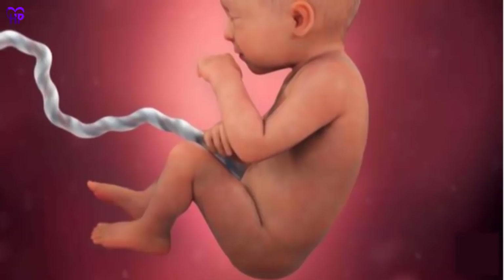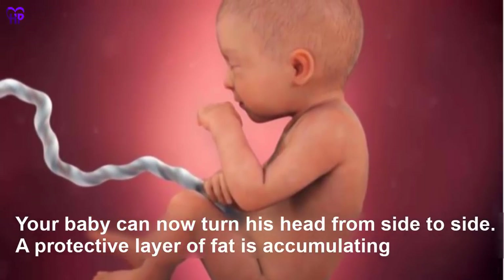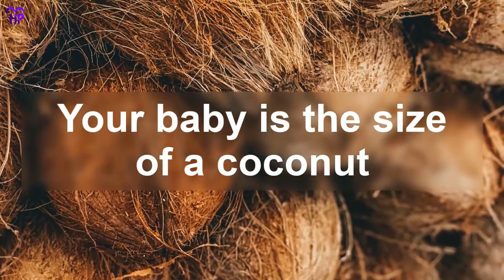Week 31 — Your baby can now turn his head from side to side. A protective layer of fat is accumulating under his skin, filling out his arms and legs. Your baby is the size of a coconut.